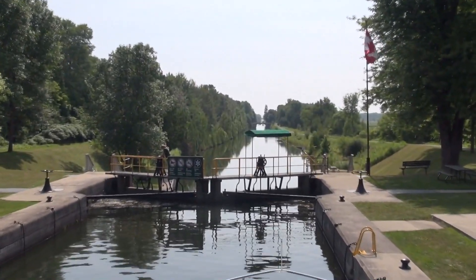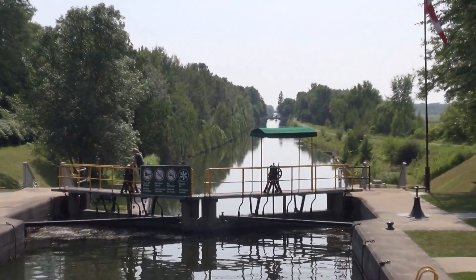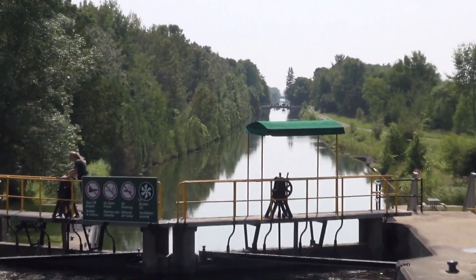From the top of Lock 39, one can see right down to Lake Simcoe, but there's still two locks ahead to clear before reaching that point.